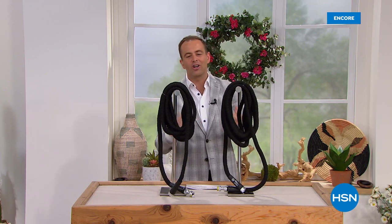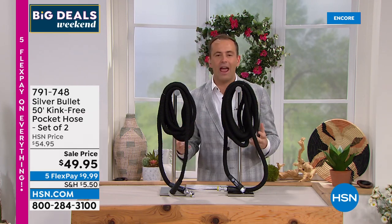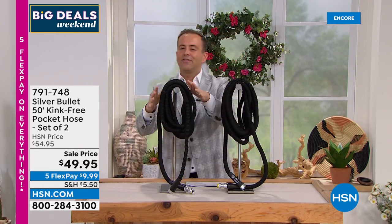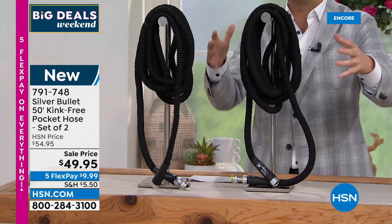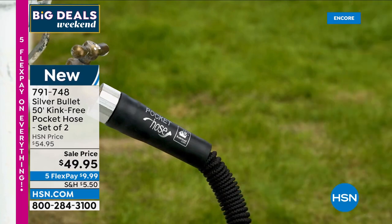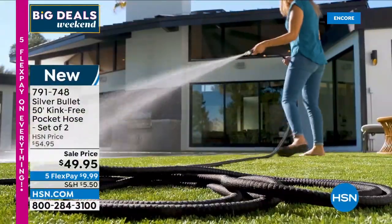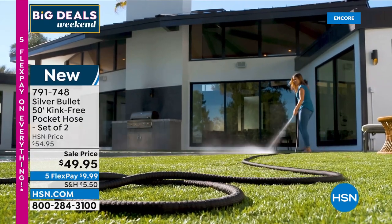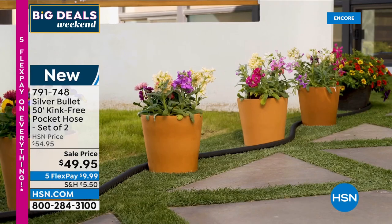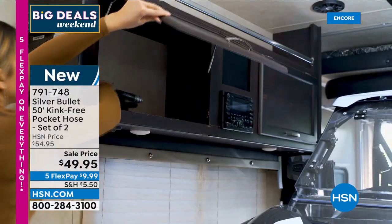Expandable hoses have been popular over the past few years but they're always improving, always looking for a way to make them better. Here's the latest version — called the silver bullet. It has a bullet shell outer casing that won't snag, wear, or tear. We know it's kink-free. Really smart, really clever. For the debut it's not a single pack — we're sending you two of them.